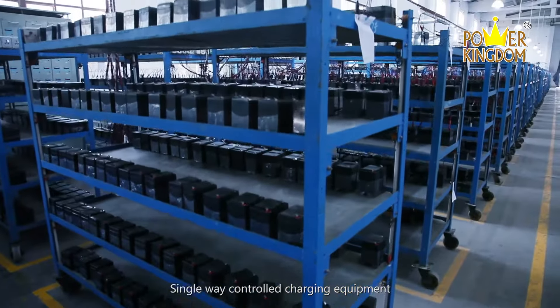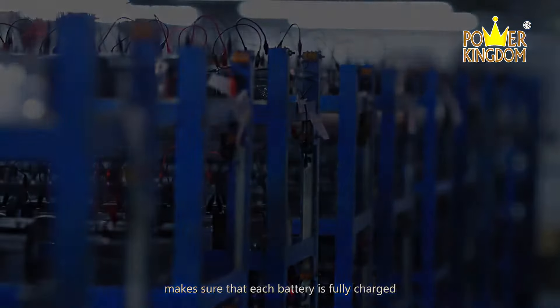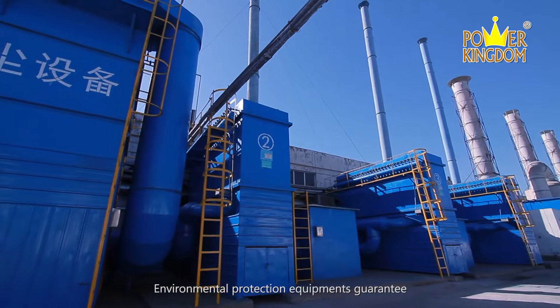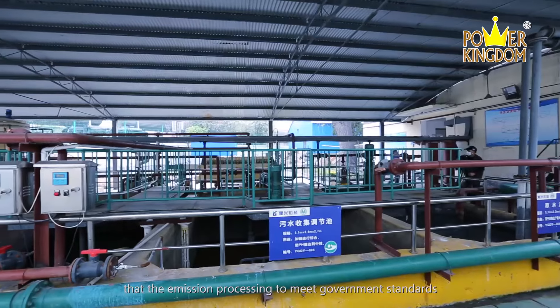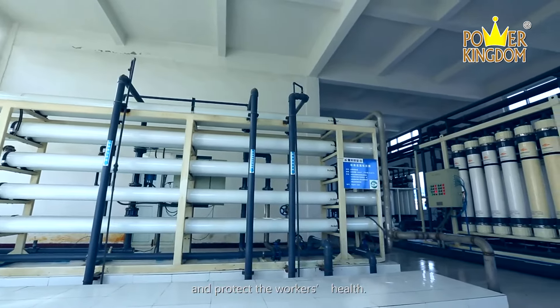Single-way controlled charging equipment makes sure that each battery is fully charged. Environmental protection equipment guarantees the emission processing to meet government standards and protect the workers' health.